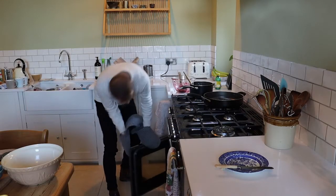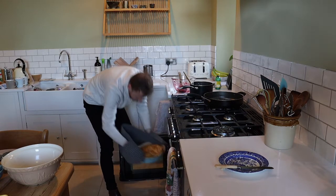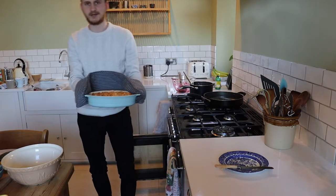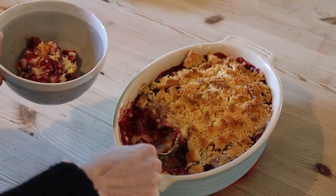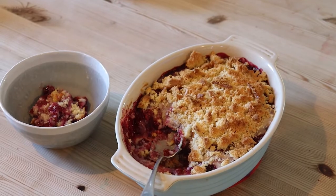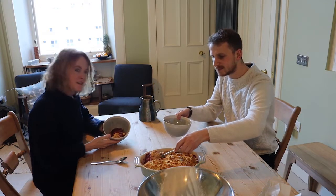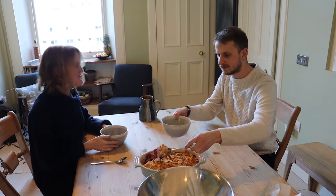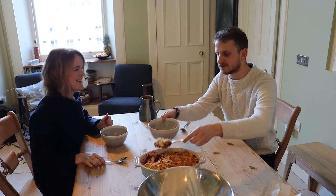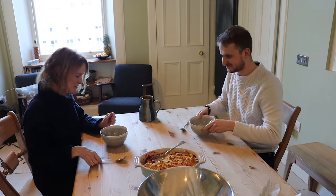Moment of truth — it looks good, which is a good sign. They bring it over to the table. It looks pretty in the bowl. They take a bold spoonful each, expecting to like it.